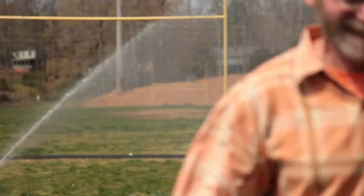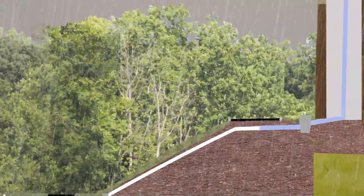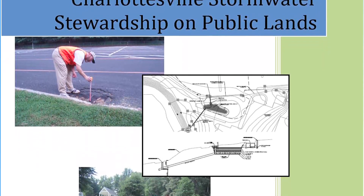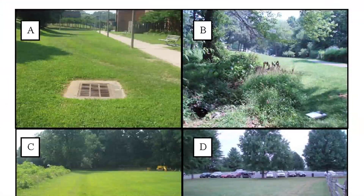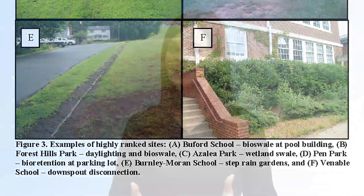We've seen two examples of stormwater retrofitting, but like any good idea, it started with a plan. The City and the Center for Watershed Protection conducted a thorough investigation to see where there were opportunities to construct retrofits. The plan inventoried and prioritized the best retrofit sites. The two seen today were highly ranked, so they were early candidates for funding and construction.